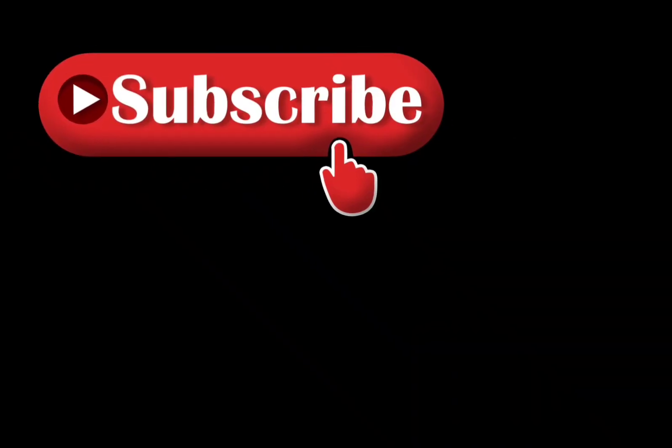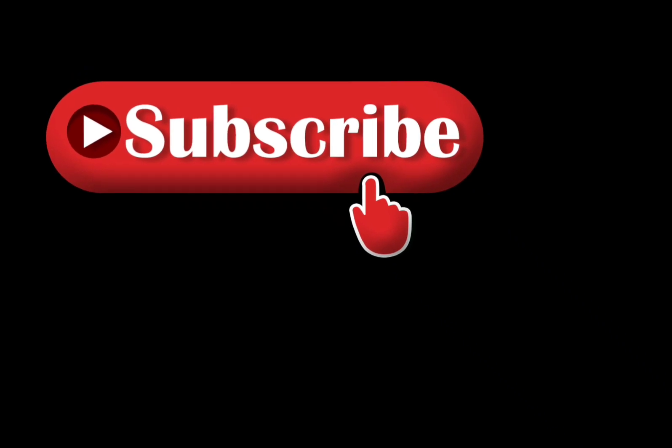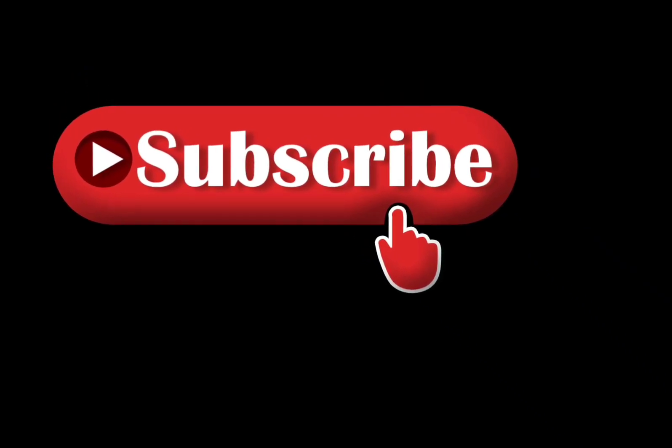Subscribe for more videos. Keep watching this channel. Thank you. Bye.